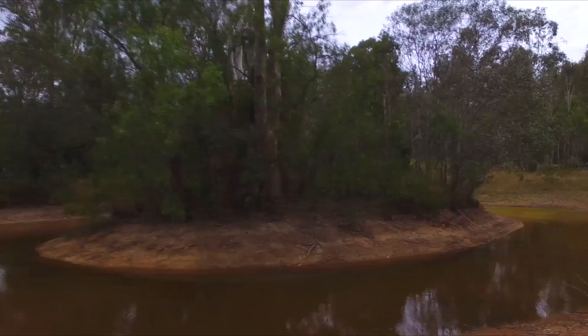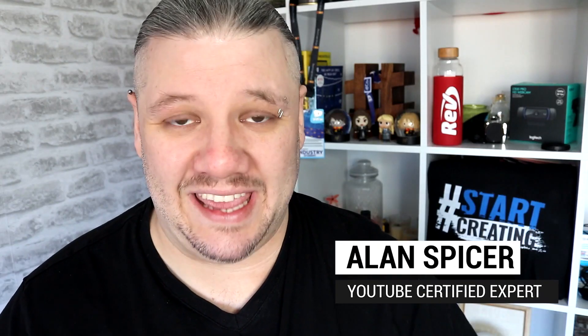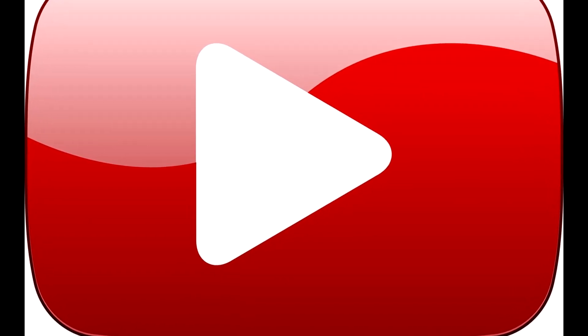My usual genre isn't making YouTube help videos, although I do have a playlist of the ones I've made over the years that I think will be particularly helpful, so you can check that out. Usually I recommend you go see an expert like my friend Alan Spicer, whose entire channel is about YouTube tips and help.